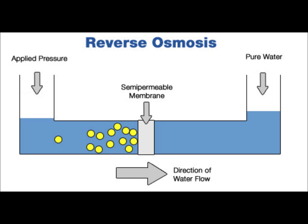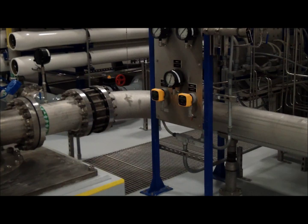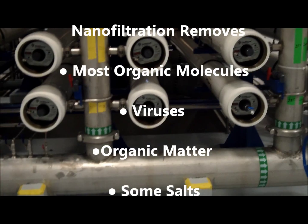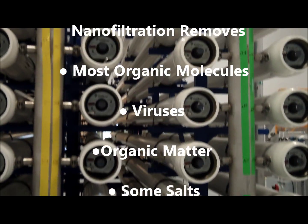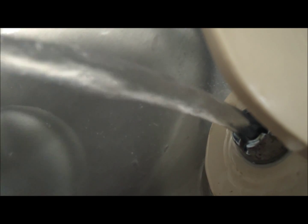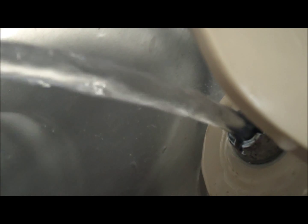The nanofiltration process is very similar to reverse osmosis, but operates under much lower pressures. Nanofiltration removes most organic molecules, nearly all viruses, most natural organic matter, and a range of salts. Nanofiltration removes divalent ions, which make water hard, so this process is often used to soften water.